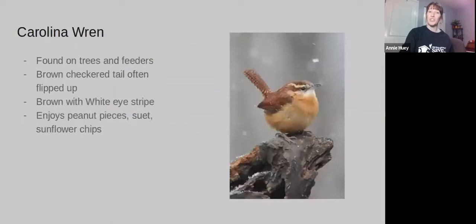The Carolina Wren is a cute little bird. It's brown — different kinds of shades of brown. Its tail is often sticking up, and this checkered brown tail is often pointing upward. It also has a white stripe right above its eyes. It really likes suet as well as peanut pieces.